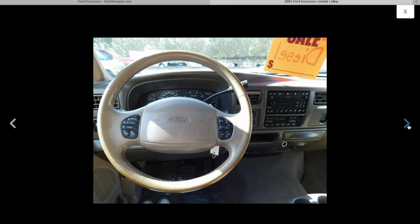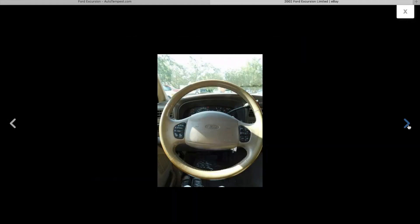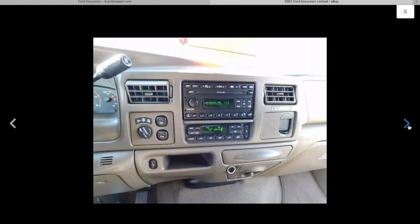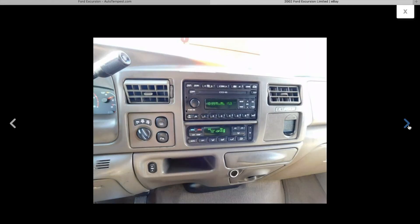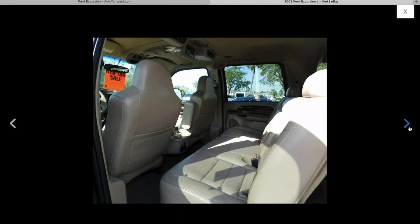Tan interior inside. You can see in 2002 they updated the dash. How's the rear entertainment center?